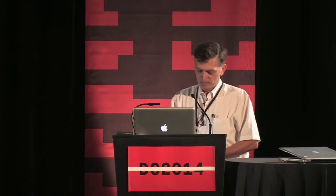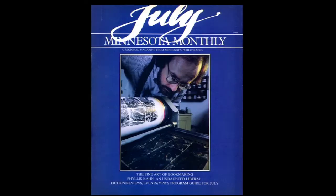I first became aware of the letterpress revival back in 1981, long before I became a full-time type designer. I used to design and art direct magazines and other publications. Back then I was working for Minnesota Monthly, a regional magazine published by Minnesota Public Radio. In addition to the classical music schedule and things like that, they printed articles about culture and the arts.